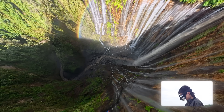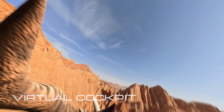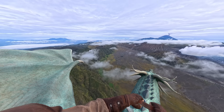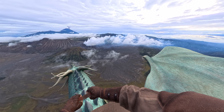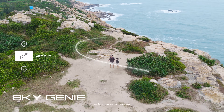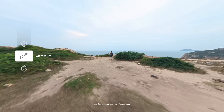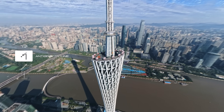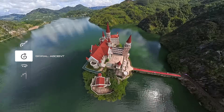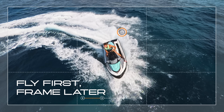Share breathtaking, jaw-dropping moments. Or turn flight into something magical. Sky Genie turns every move into a cinematic moment. Flip the focus. Spiral deep into space. A1 captures it all.